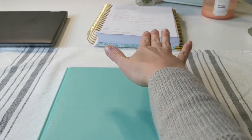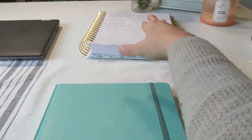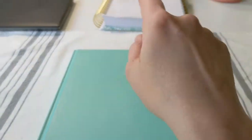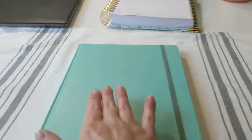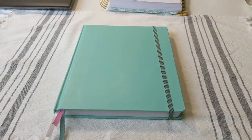My Day Designer planner is where I plan all of my week and day-to-day stuff — seeing my month as a whole. The bullet journal is more for quarterly planning, monthly planning, and weekly planning, so that's what I'm going to be using it for.